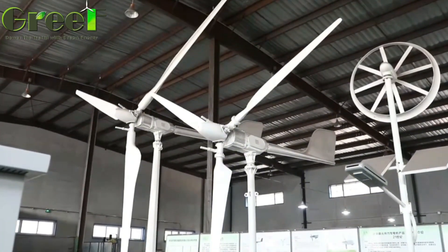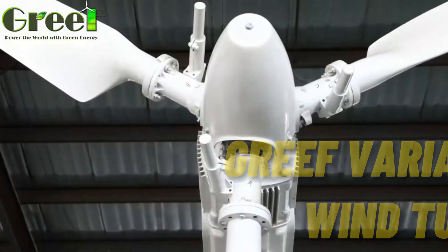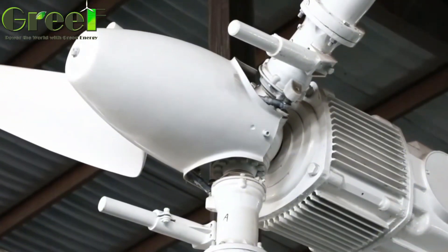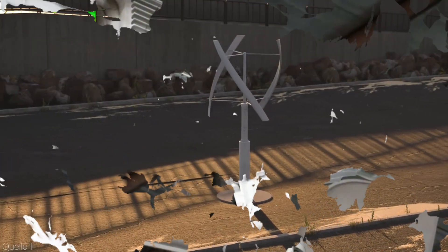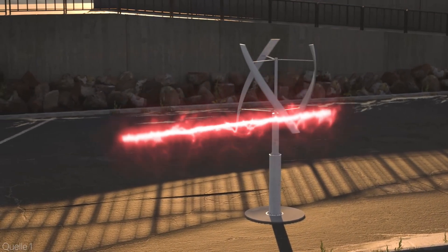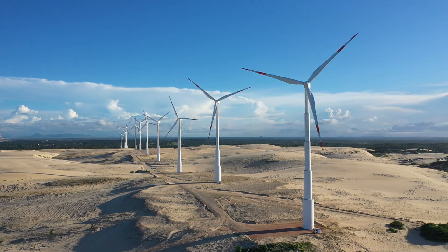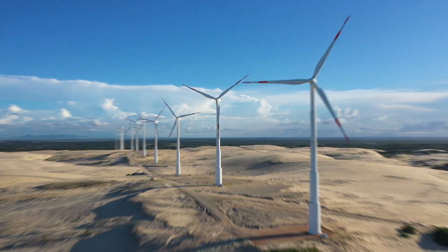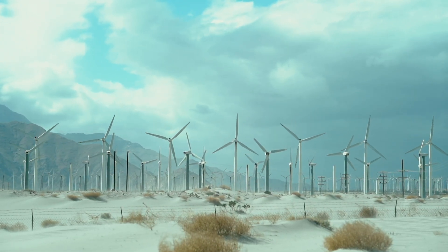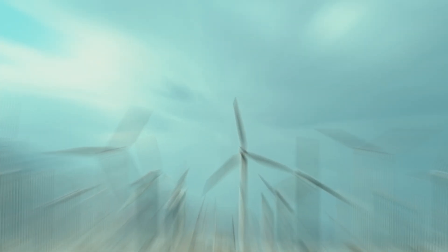A product that can change the way you power your home — it's called the Grief variable pitch wind turbine, and it's designed to harness wind energy in a more efficient and reliable way than ever before. Wind energy is one of the cleanest and most abundant sources of renewable energy in the world, but most wind turbines you see today are fixed pitch, meaning their blades are set at a constant angle. This limits their ability to adapt to different wind speeds and directions, reducing their overall performance and lifespan.